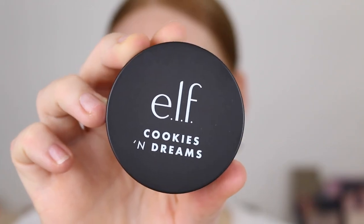Starting off with the Putty Primer. This is raved about all the time, but I've just never got around to trying it. I do have the Cookies and Dreams version, which is why it's in this black packaging. This feels beautiful. For some reason I thought it was going to feel quite thick and heavy, but this is super smooth and it even feels hydrating. I used to have this other pore-filling primer from L'Oreal that came in a tub and it was super thick, so I just had that in mind. I can definitely see my pores have been smoothed out and it just feels really good. So soft. I can't believe it took me so long to try that.